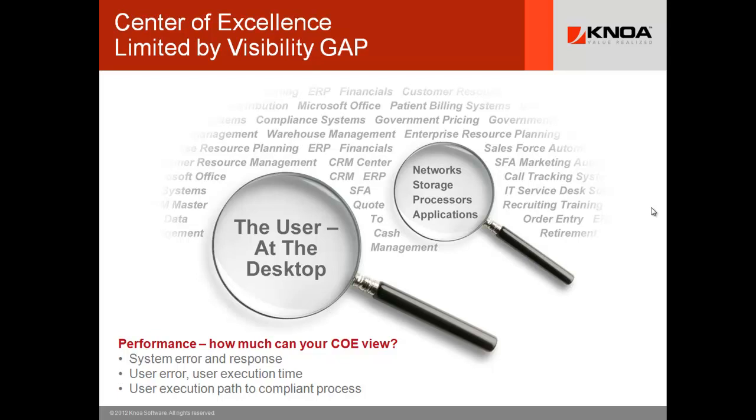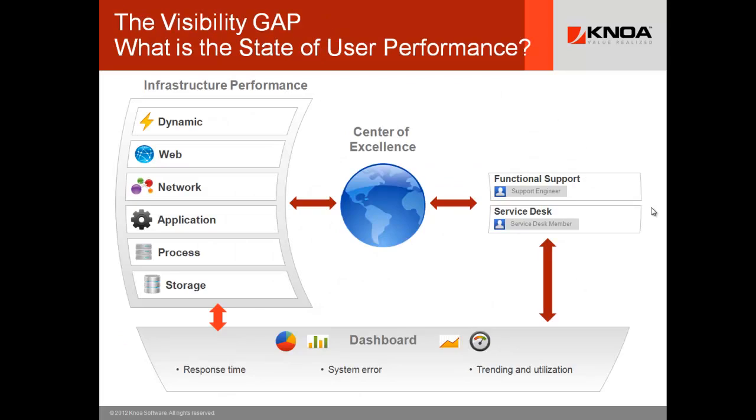The first would be system error and the response time the system infrastructure gives you at a desktop — most enterprises don't have accurate data for response time at the desktop. Second is user error, and then the execution time for a given user in a given process, task, screen, or module. This is not usually in the hands of the center of excellence. Most complicated is whether users are following a compliant execution path, given complex browser-based software where you could do the same thing five different ways — usually only one or two of those ways is compliant and optimized, and the other three are not.